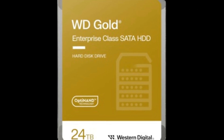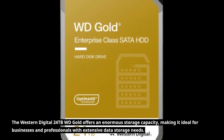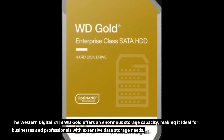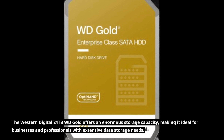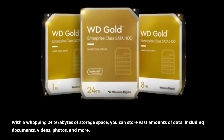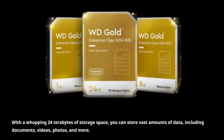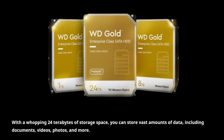The Western Digital 24TB WD Gold offers an enormous storage capacity, making it ideal for businesses and professionals with extensive data storage needs. With a whopping 24TB of storage space, you can store vast amounts of data, including documents, videos, photos, and more.